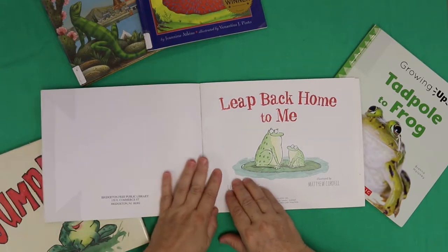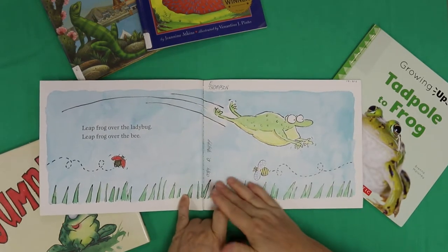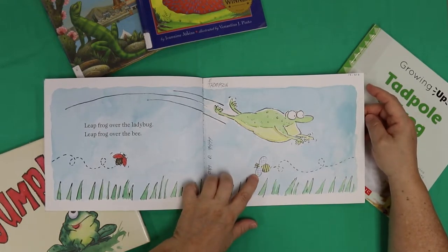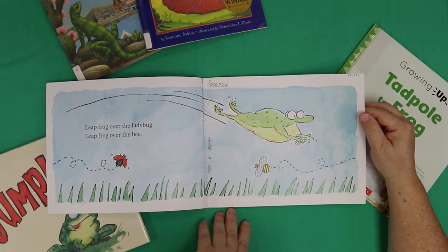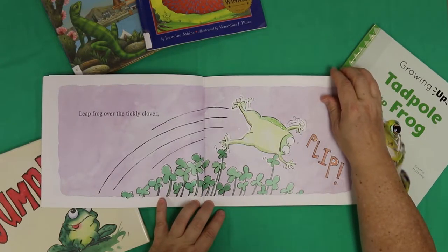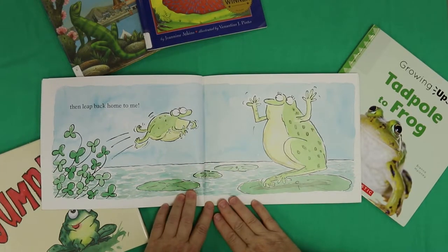Look how cute that is — to me that looks like a mama frog and a baby frog. Leap frog over the ladybug. Leap frog over the bee. You see that? Look at the bee's wings — aren't they sweet? I like that a lot. Leap frog over the tickly clover. That's the noise I imagine the frog is making when it's leaping over the clover like that.